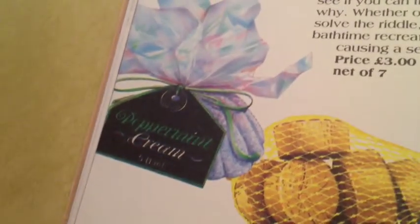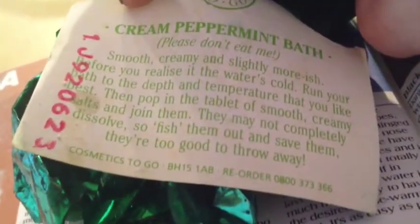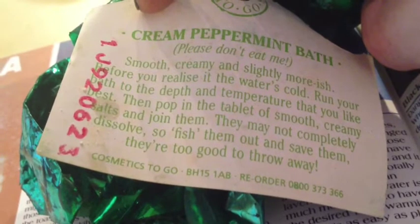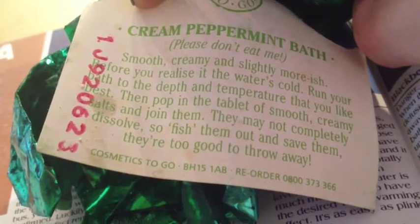Here is the Peppermint Cream bath bomb. The label says: 'Please don't eat me. Smooth, creamy, and slightly moorish. Before you realize it, the water's cold. Run the bath to the depth and temperature that you like best. Pop in the tablet of smooth, creamy salts and join them. They may not completely dissolve, so fish them out and save them — they're too good to throw away.' This smells very light, but you can tell it's minty.